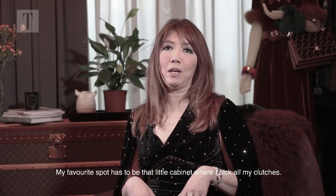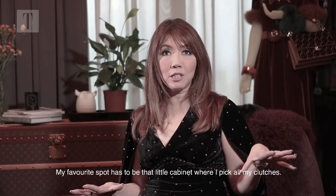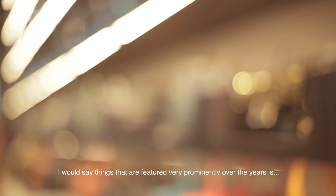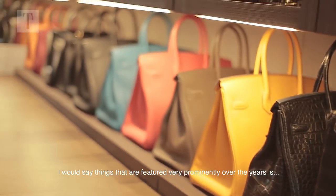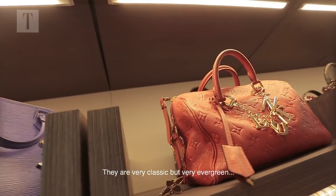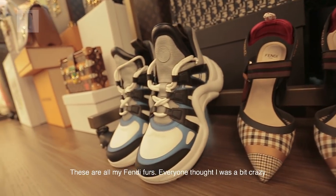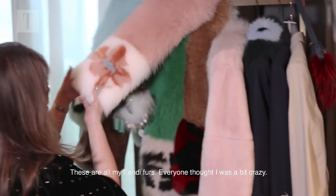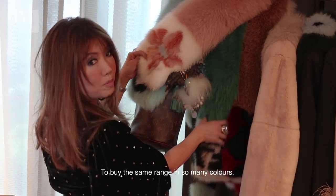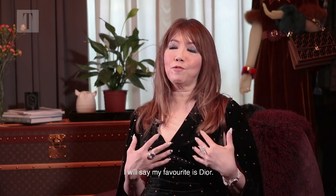My favourite spot has to be that little cabinet where I keep all my clutches. Things that have featured very prominently over the years are brands like LV — very classic, very evergreen. Fenty is something I collected so much over the last few years — it's all my Fenty furs. Everyone thought I was a bit crazy to buy the same range in so many colours.